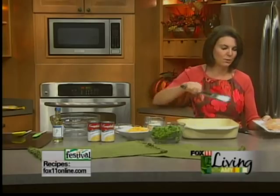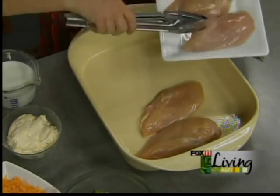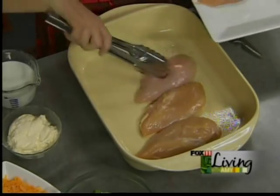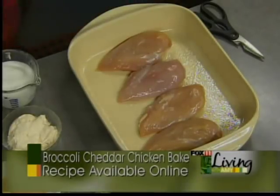Now I've got four to six boneless, skinless chicken breasts — just depends on how many people you want to serve. This is a nice big casserole dish, so we could have probably squeezed a couple more in here. But this will feed my family perfectly.